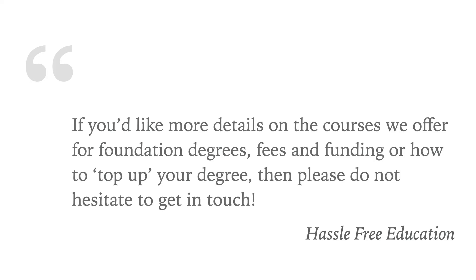If you'd like more detail on the courses we offer for foundation degrees, fees and funding, or how to top up your degree, then please do not hesitate to get in touch.